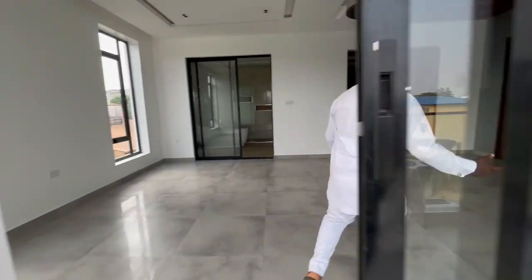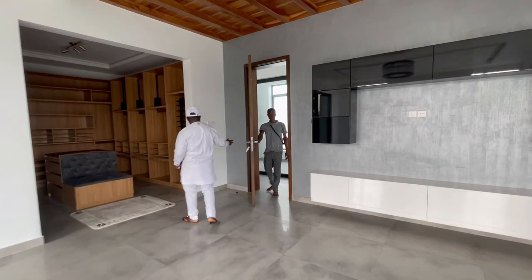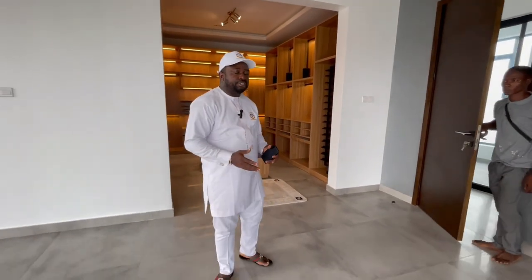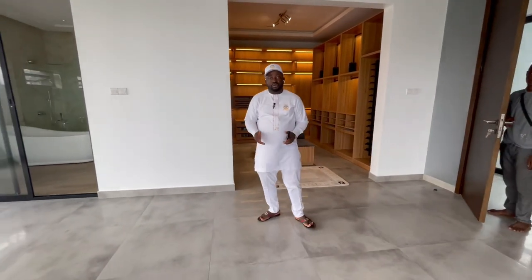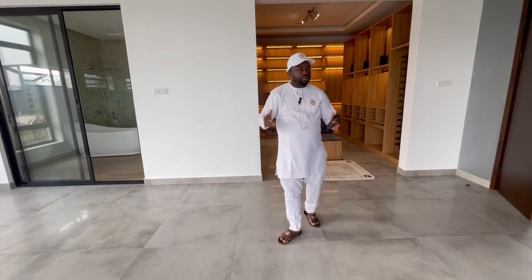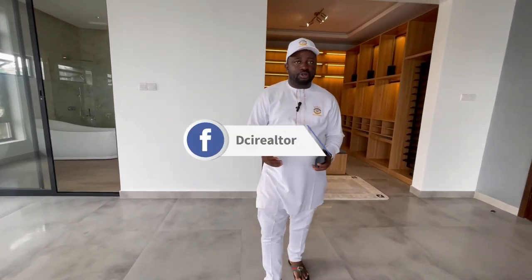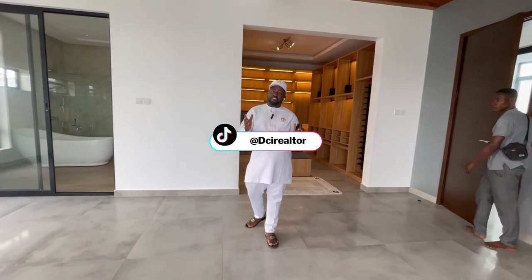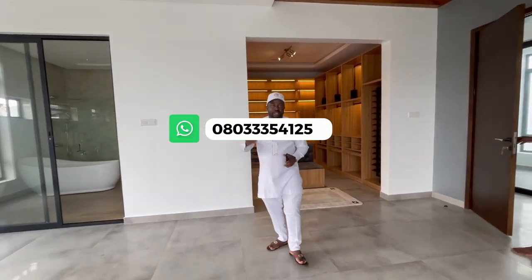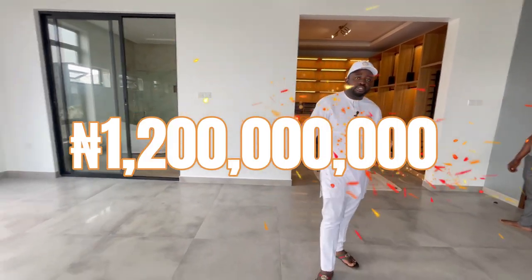So as mentioned, it's a five-bedroom fully detached duplex for sale, with BQ, cinema room, rooftop terrace, gym room, and lots more. Don't forget to subscribe to our YouTube channel, Dandy DCI Realtor — we're also on Instagram, Facebook, and TikTok. Five-bedroom fully detached duplex for sale in the heart of Ikoyi, Lagos. The asking price is 1.2 billion. Thanks for watching and have a lovely day.